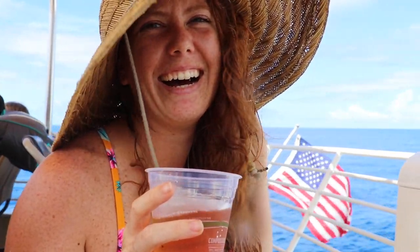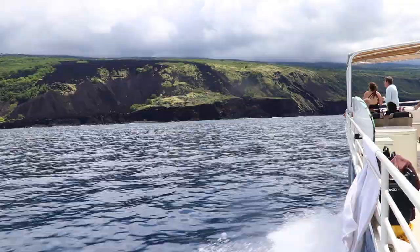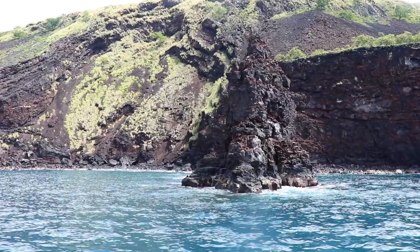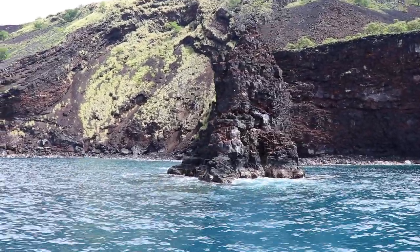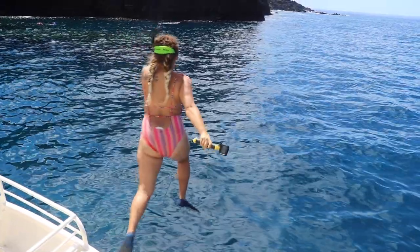After some time snorkeling, we set out again towards our second location, Rob's Reef. Rob's Reef is known for its underwater sea arches and sea caves. It's also the perfect place to experience Hawaii's remote and serene waters.